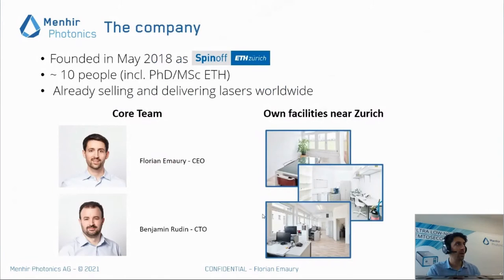The company was created a bit more than three years ago as a spin-off of ETH Zurich here in Switzerland. We are already nearly 10 people, mostly PhD and master students and high-level engineers, and we are already selling and delivering lasers worldwide. The core team is composed mainly of myself, Florian, acting as CEO with a PhD in physics and lasers, and my colleague Benjamin acting as CTO, who also has a PhD in laser physics and a lot of industry experience. As a company, we have our own facility, completely independent and based near the Zurich airport, with our own cleanroom enabling us to go from design to assembly of our lasers in-house.